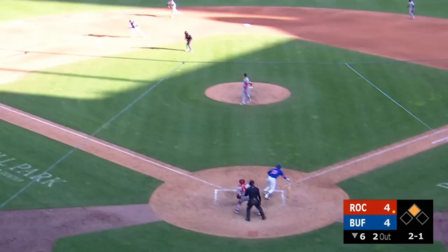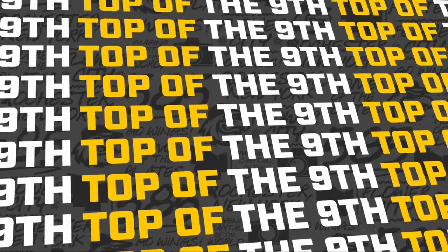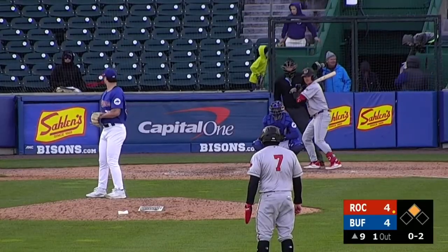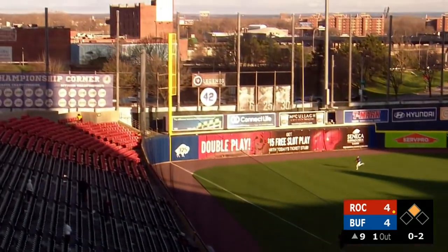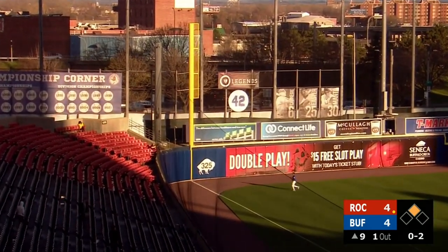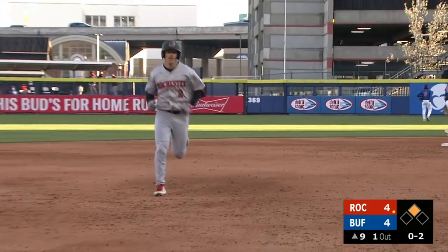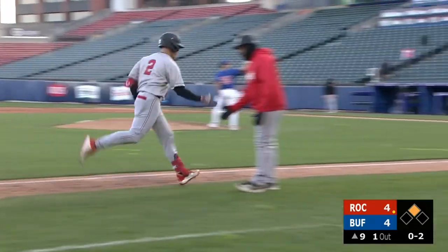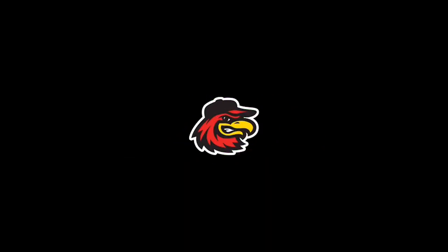Hit sharply to the shortstop — Dunn scoots to his right, goes upright, and throws to first. In time to end the half inning. 0-2, ripped in the air towards left, down the line — Eden looks back as it's a home run! Alex Call's second of the game, a laser into the screen — it's 6-4 Rochester. He had been struggling all season long for Rochester up until today. Second home run in this contest.